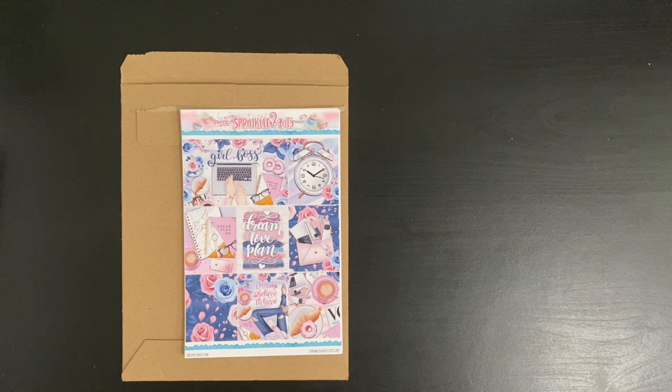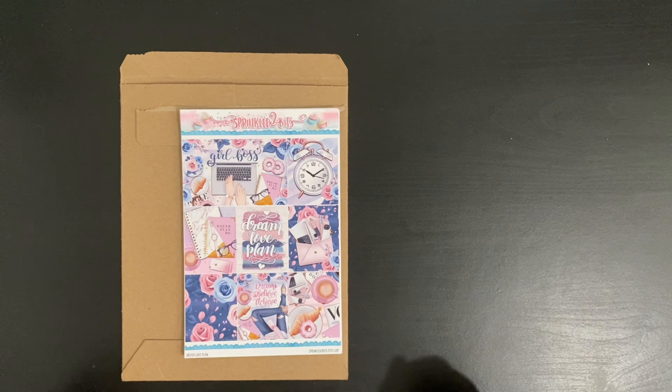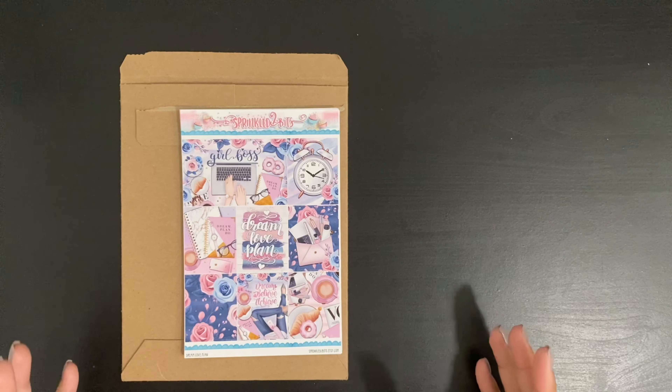If I'm not mistaken — let me check my invoice — I got three kits and one add-on. The first one I have here in front of me is called Dream Love Plan. Again, this is from the Etsy store called Sprinkled2Bits. I have to say that I really like how girly it is, but it also looks very fall.